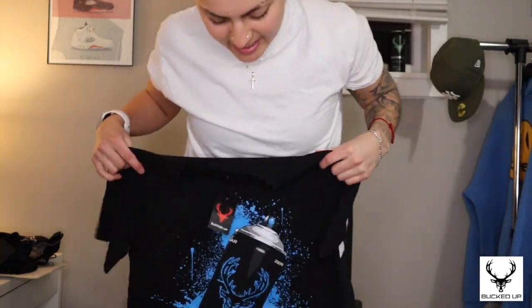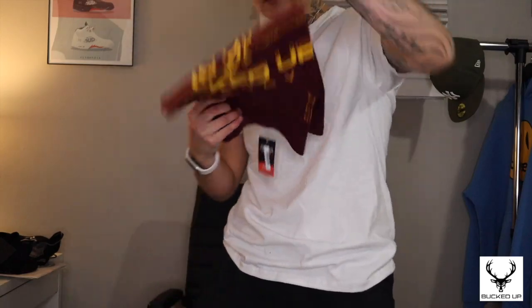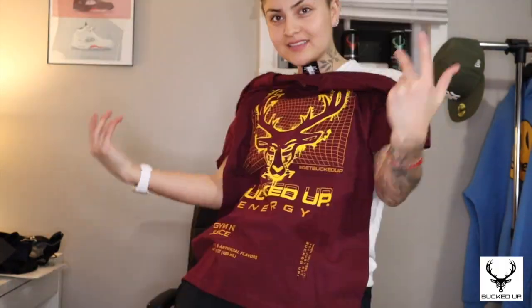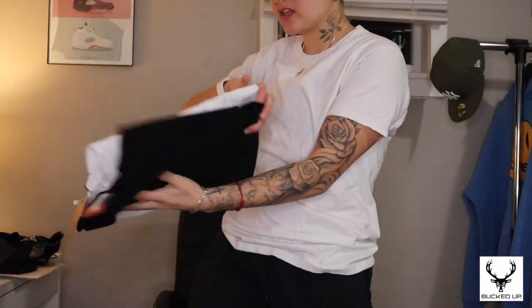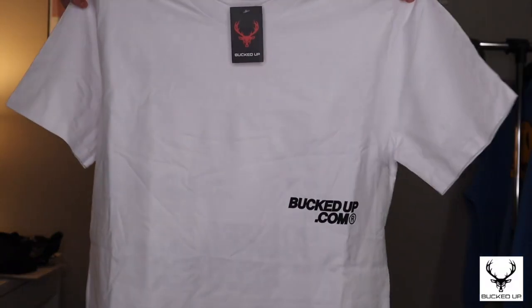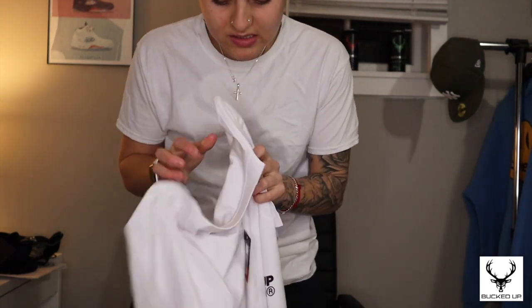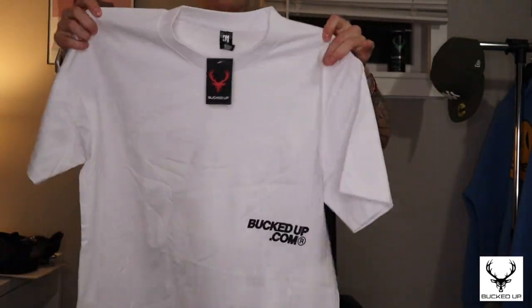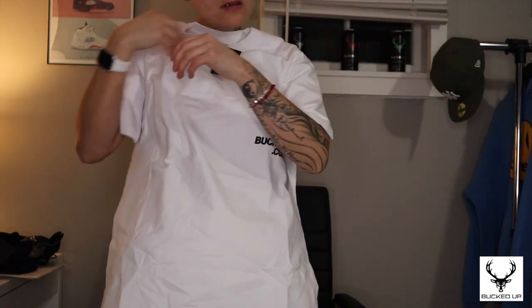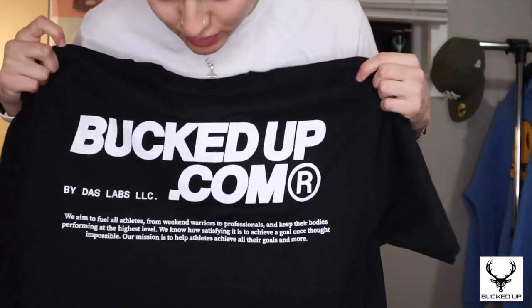These ones are more graphic tees, which are pretty cool. This is the spray can shirt — it's like a patch, not just screen printed. This one is maroon, and then there's a black version of the same design. These next two are oversized with 'Bucked Up dot com' — pretty simple but the material is a lot thicker compared to the others. 'Power, Performance, Recovery' — that's fire, love it. This is a medium; I suggest getting a small if you want it to fit tighter.